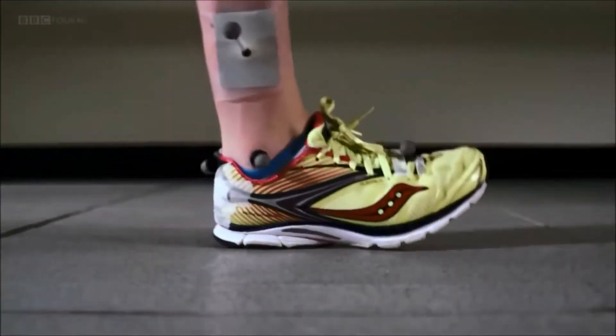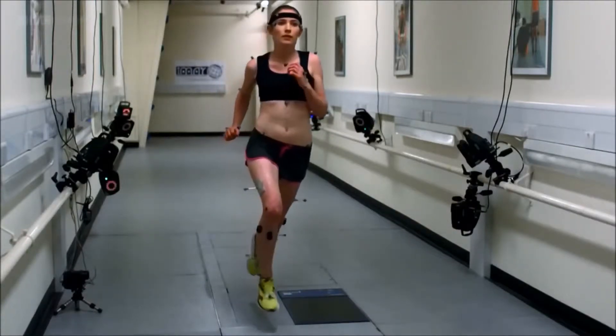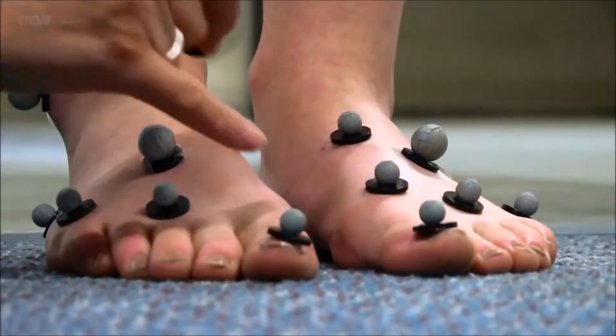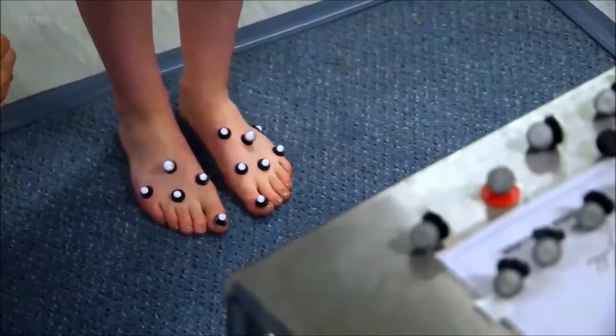Every year it's estimated that up to 75% of regular runners suffer an injury. Some research suggests that the impact generated by heel striking could be a contributing factor. And Rami's work has revealed something surprising — it seems the pressure caused by the heel strike could be a relatively new problem that we humans have inflicted on ourselves.